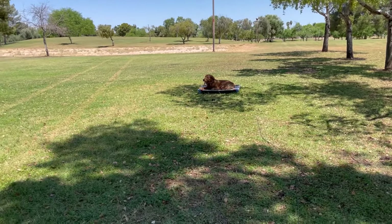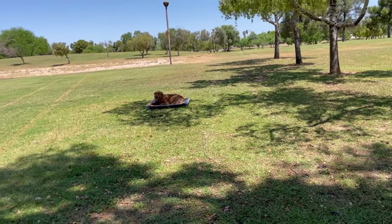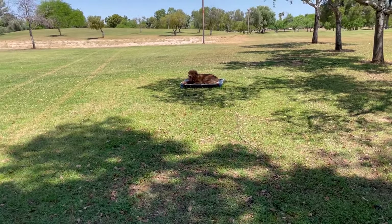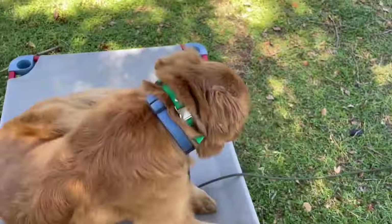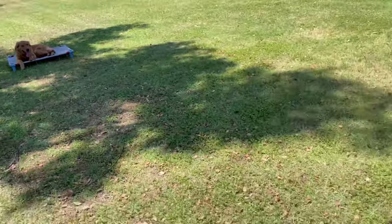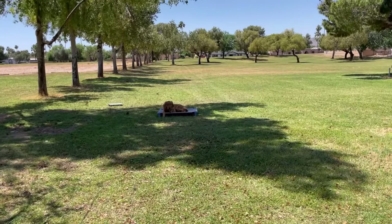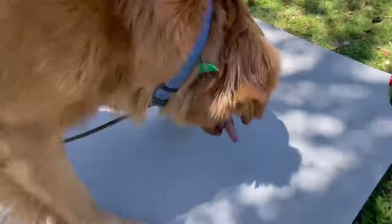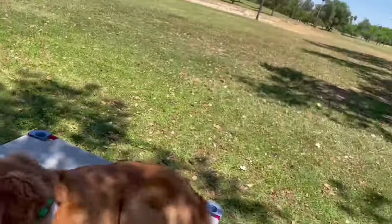I want to fade away from the e-collar, so my verbal request is what I want to use, and I can reinforce it with the e-collar as a reminder. Charlie, come. Good boy, good boy, place. He's really good going to this place cot and this one he gets a little distracted, so we're going to keep working on that. Charlie, come. Good boy, place. Much better — nice and sharp.